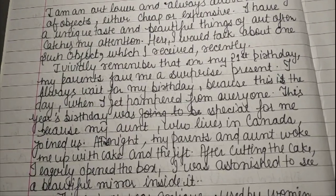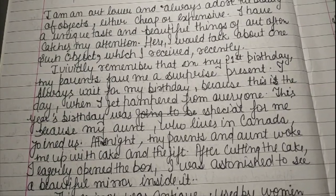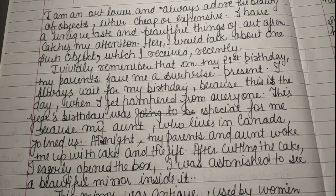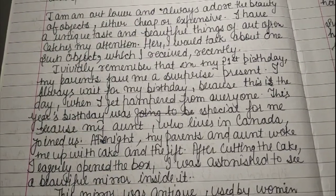Whether cheap or expensive, I have a unique taste and beautiful things of art often catch my attention. Here I would like to talk about one such object which I received recently.